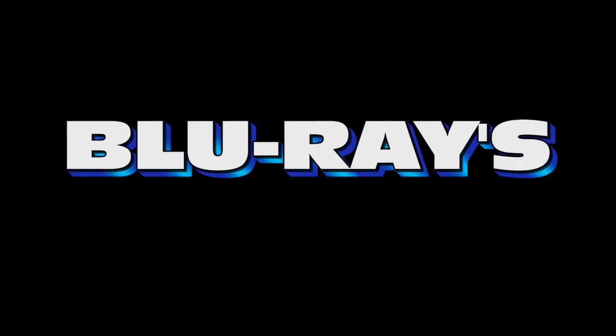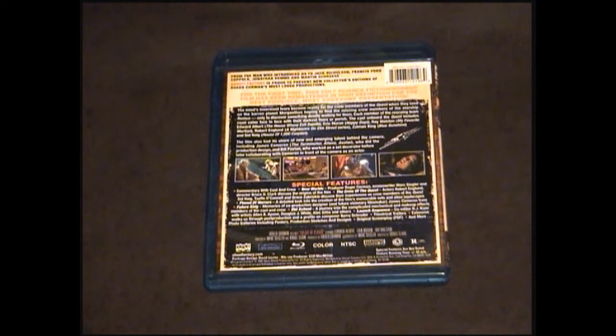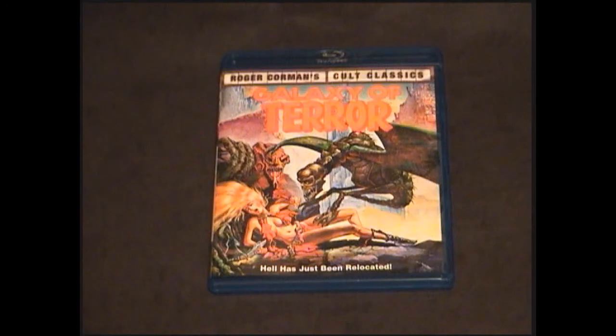My next Blu-ray is part of the Roger Corman's Cult Classics line — it's Galaxy of Terror. This is a great Blu-ray. The transfer is awesome for an old cheap film. It's got tons of special features, commentary, and featurettes showing how they do the old school effects, plus interviews with Sid Haig, Robert Englund, and the entire cast and crew. If you love Roger Corman films as much as I do, it's a good pickup. Some people don't seem to like Galaxy of Terror, but I don't think it gets enough love — it's an awesome 80s cheesy sci-fi flick. I highly recommend you pick this Blu-ray up.